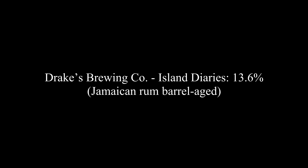So both going barrel-aged routes on a Belgian style quad — no other additives, just the beer and the barrel. I'm really excited to jump into these and see exactly what they're all about. We're going to do exactly that, starting with Drake's Brewing Company's Island Diaries, which clocks in at 13.6% ABV.